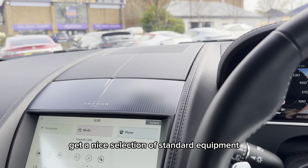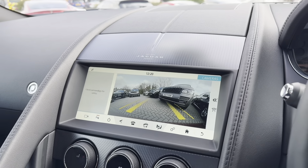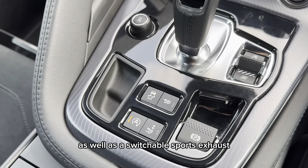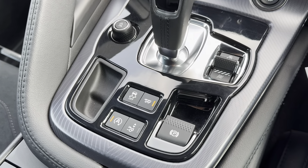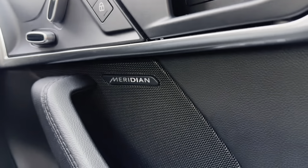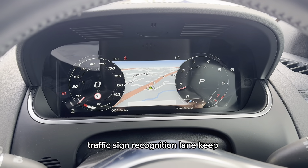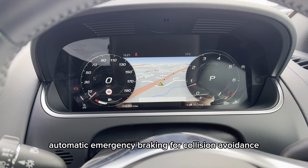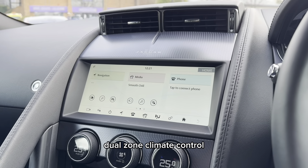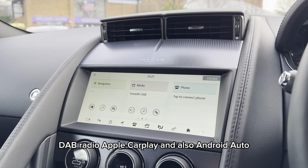You do also get a nice selection of standard equipment on this Jaguar which includes a reversing camera with parking sensors, as well as a switchable sports exhaust, electrically adjustable front seats which are also heated, a Meridian audio system, traffic sign recognition, lane keep assist, automatic emergency braking for collision avoidance, dual zone climate control, DAB radio, Apple CarPlay and also Android Auto.